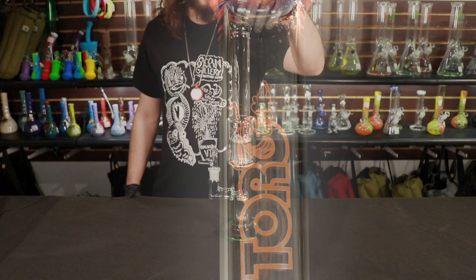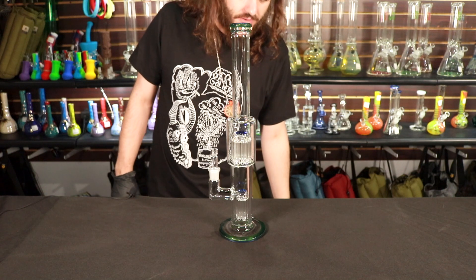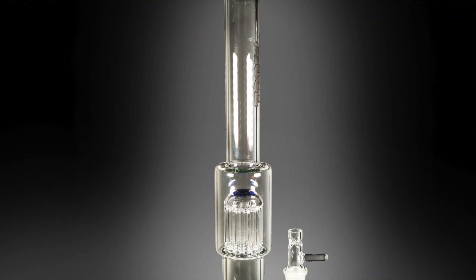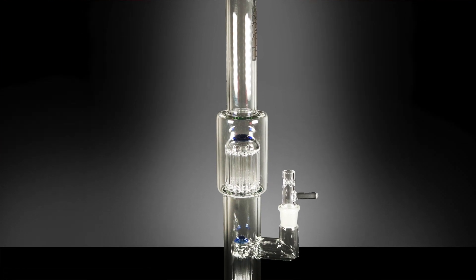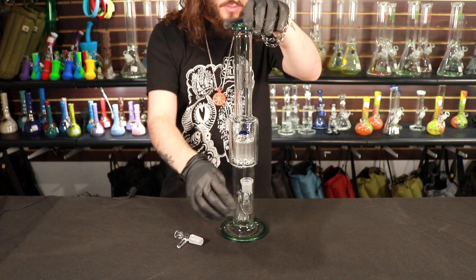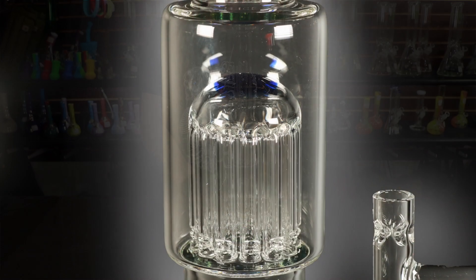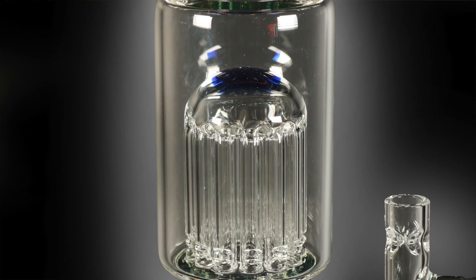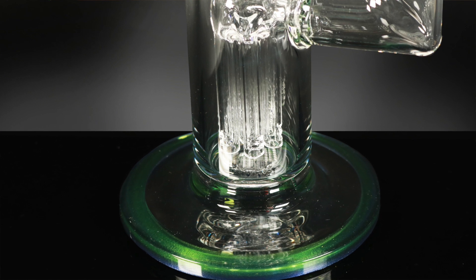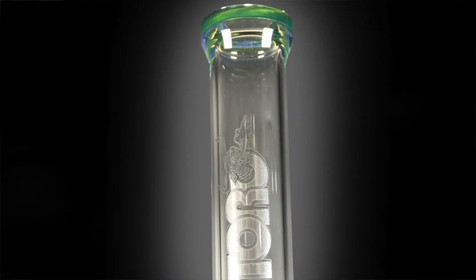Our final full size tube is another floating 713 in beautiful transparent green and blue — looks like brilliant blue and green Stardust. Another 18 millimeter. If you have not smoked a floating 713, you need to try one. It is one of the best flower machines ever made. We are the only retailer of Toro in Vermont, and we're very proud to carry their stuff.